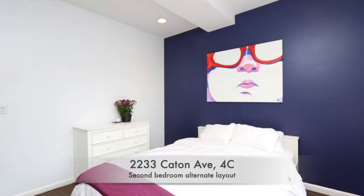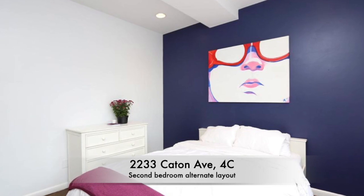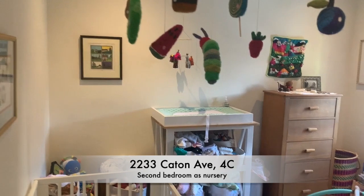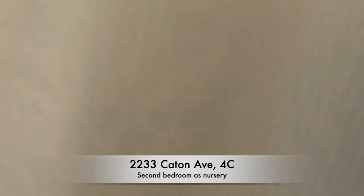This is an alternate staging for the second bedroom, which can also be used as an office but is currently set up as a nursery, which is adorable. The window faces west and you have great closet space again with storage above.